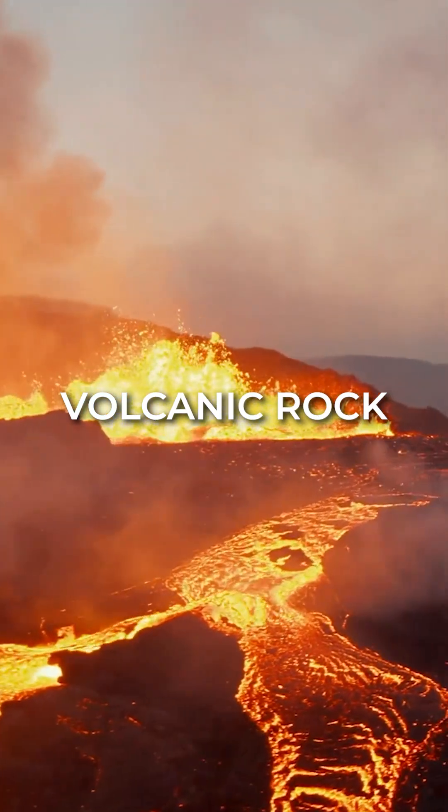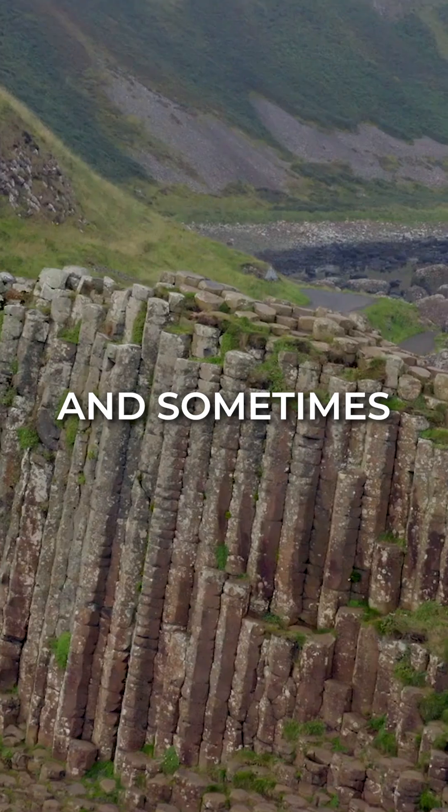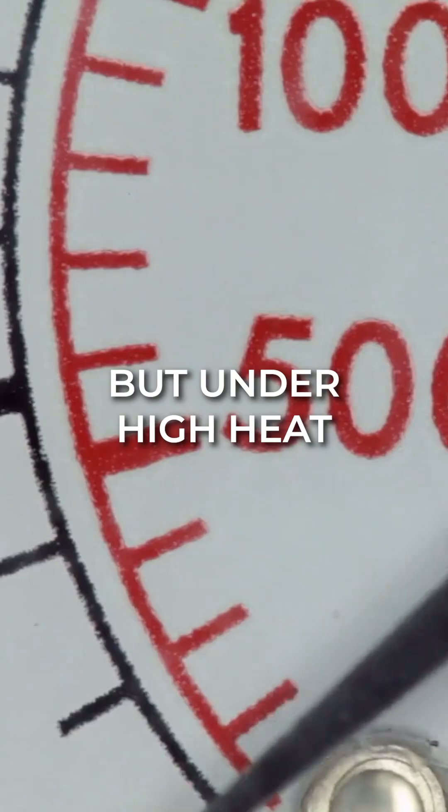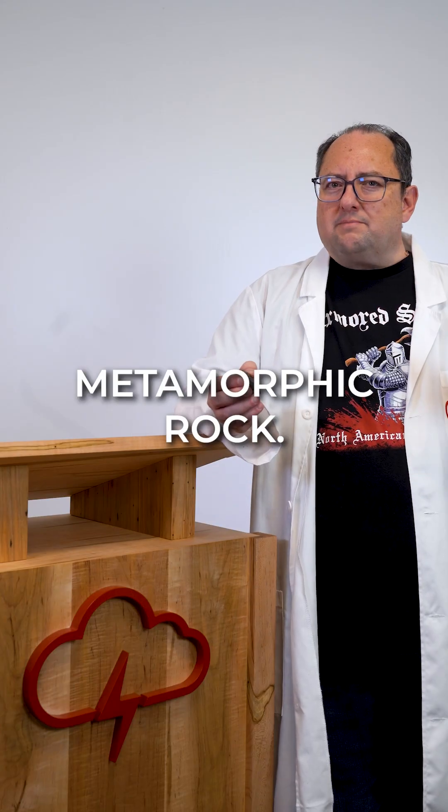Basalt is a fine-grained volcanic rock that cools from lava at the Earth's surface. It forms most of the ocean floor and sometimes iconic land features. But under high heat and pressure, basalt transforms into amphibolite, a coarse-grained metamorphic rock.